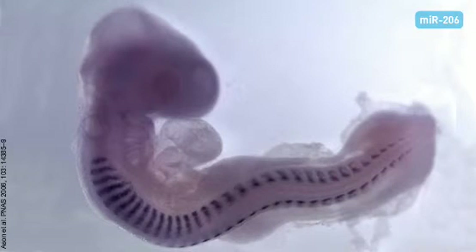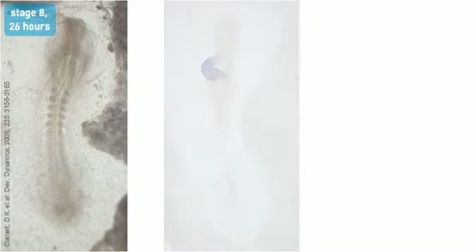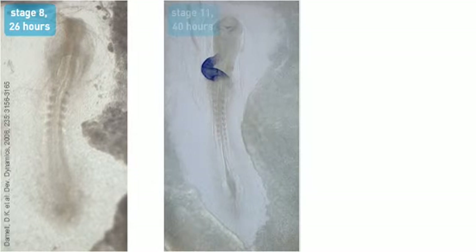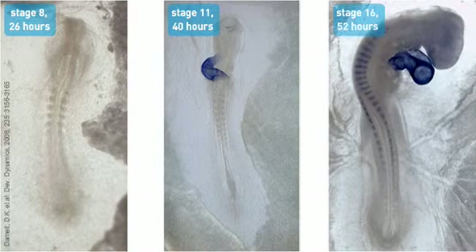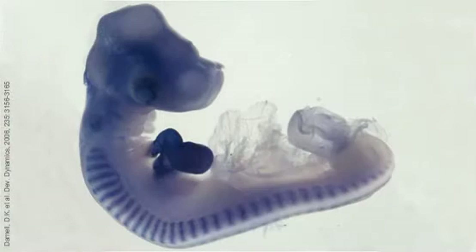Here, a microRNA specific for skeletal muscle cells is detected in a chick embryo. LNA probes can also be used for monitoring microRNA expression over time. Here, the expression of MIR-1 is shown for four different developmental stages in chicken.